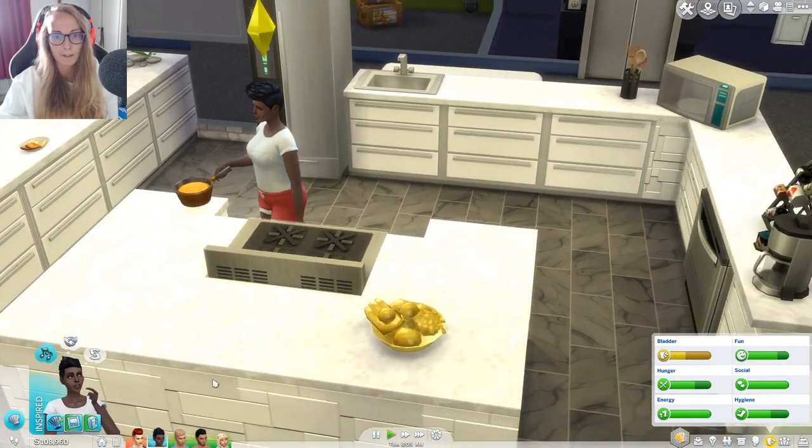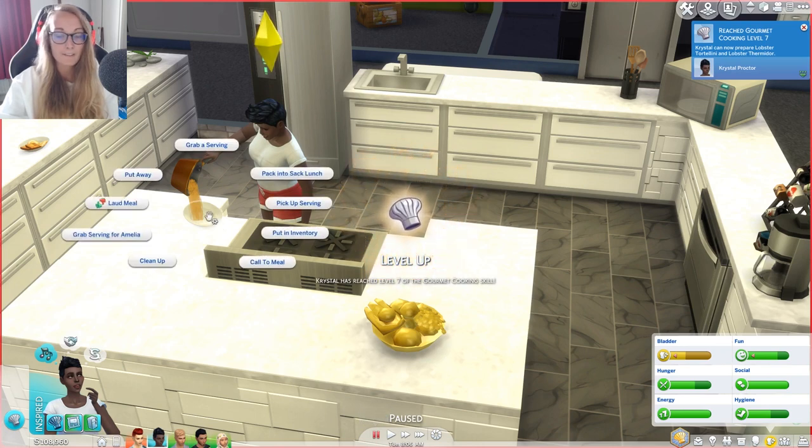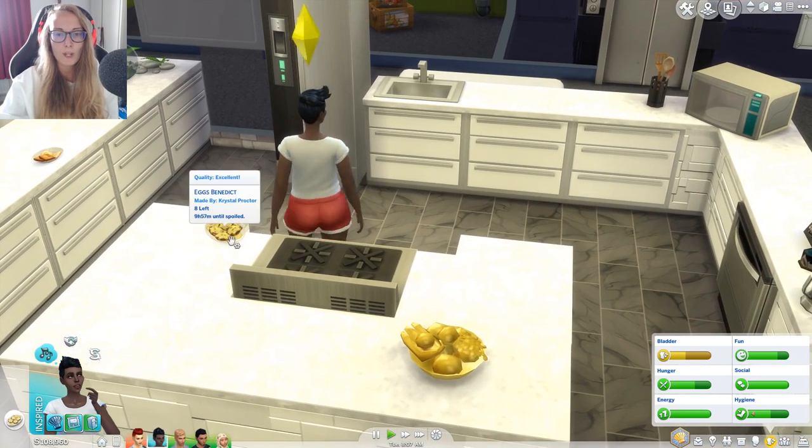I'll try and completely distract them all. She should be done soon anyway — she's really quick at cooking. There we go, she's sorted. She reached level seven of the gourmet cooking skill and we are going to call to meal. Oh, this looks good.